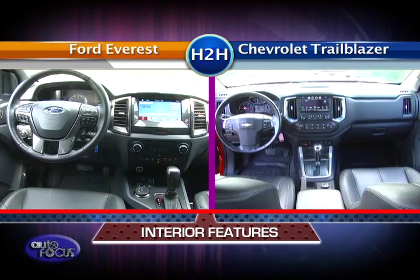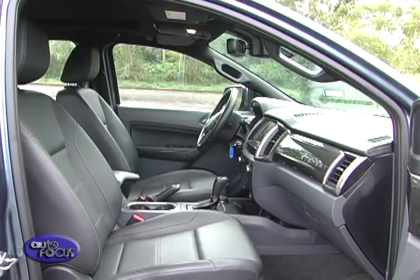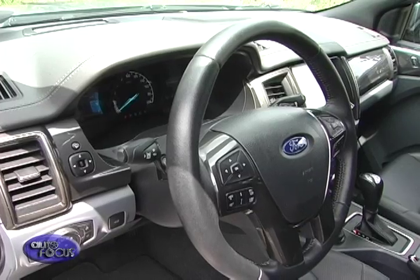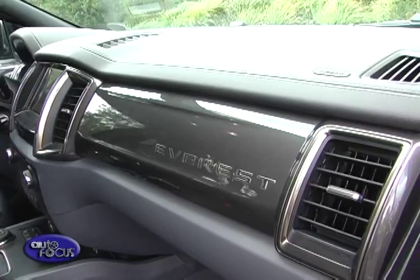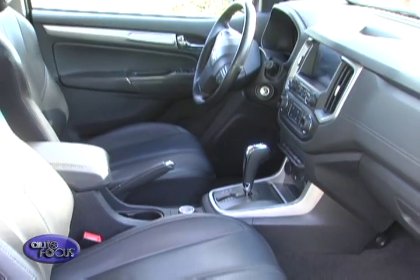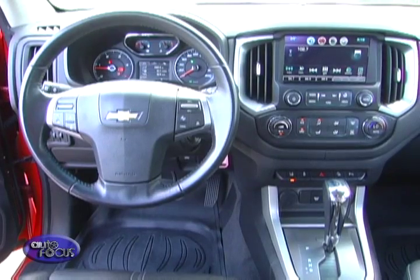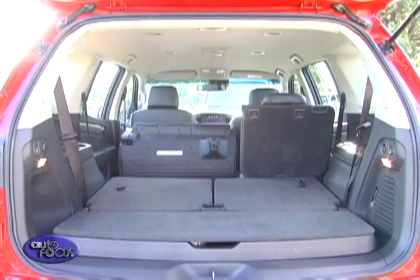After the technical bits, let's now step inside this tandem of midsize SUVs. Inside the Everest, one of the first things you would notice is the premium yet utilitarian interior design. All models get a multi-function steering wheel as well as a multi-information display. Entry-level models get manual climate control while mid to top-spec models get automatic climate control along with power seats. Climbing inside the Trailblazer, it would also be hard not to notice the sleek dashboard that ensures controls and systems are always within reach. Additionally, the Trailblazer has a fully customizable spacious interior that can sit up to 7 passengers.